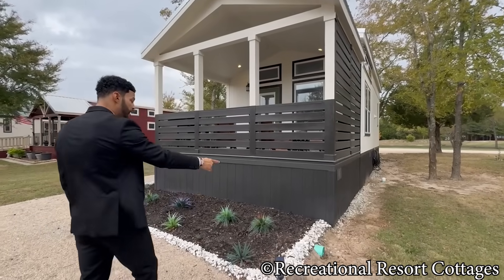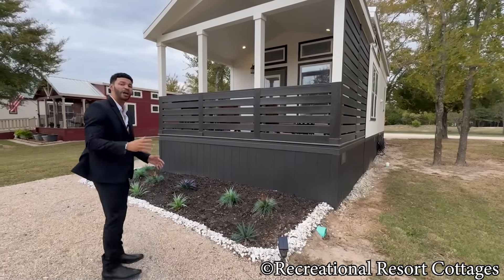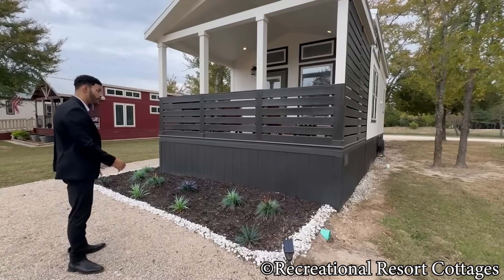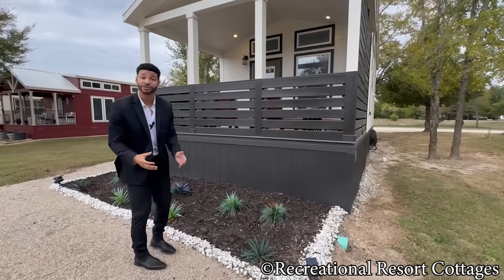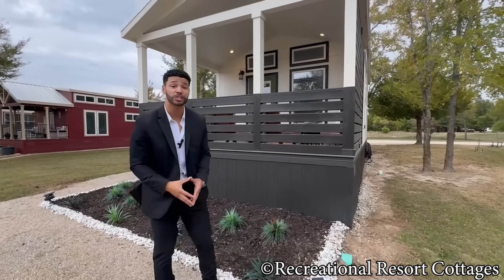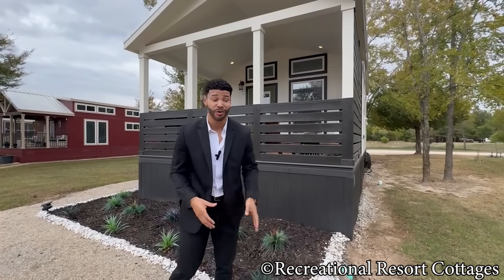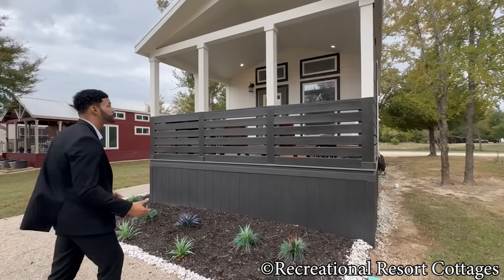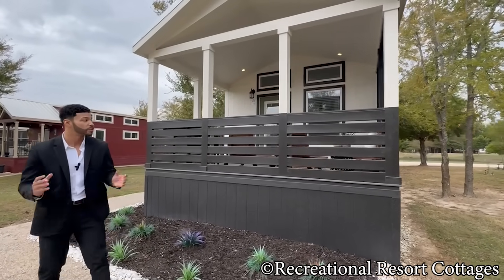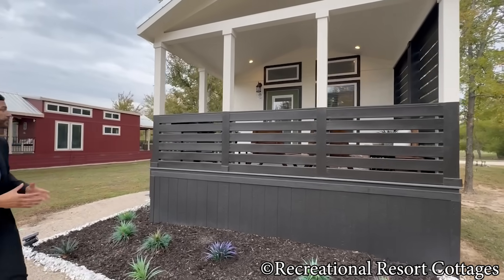Down below you get the beautiful landscaping surrounding the home. Fun fact — these plants are artificial, so whether it's rain, sleet, or snow, these plants are good to go right here on this home, and it comes with it. Exactly as you see it is exactly what you get. Follow me around so we can get a good look of this home.